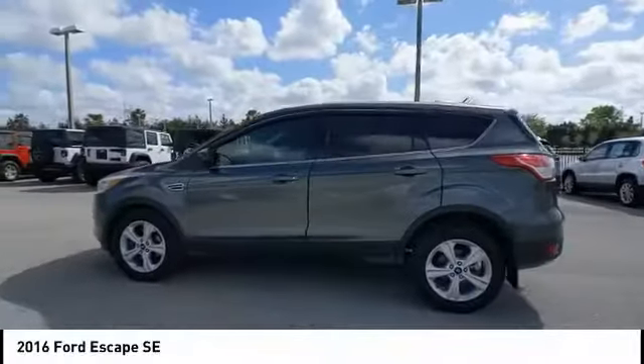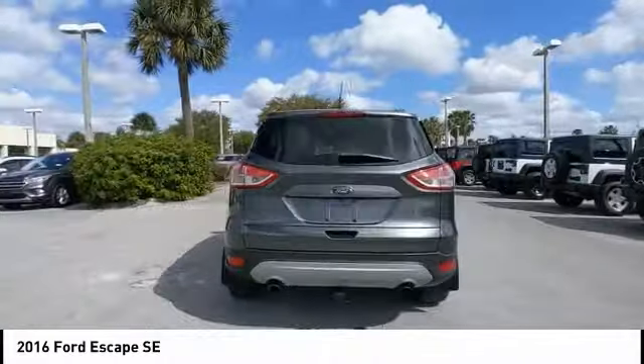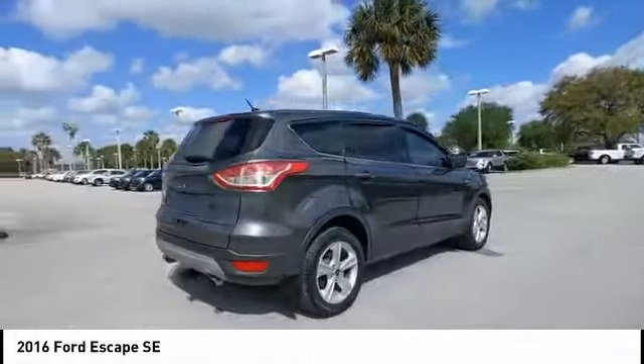You are going to love the 2016 Escape. Gas engines flex, tow, sip, and go with Ford Escape.